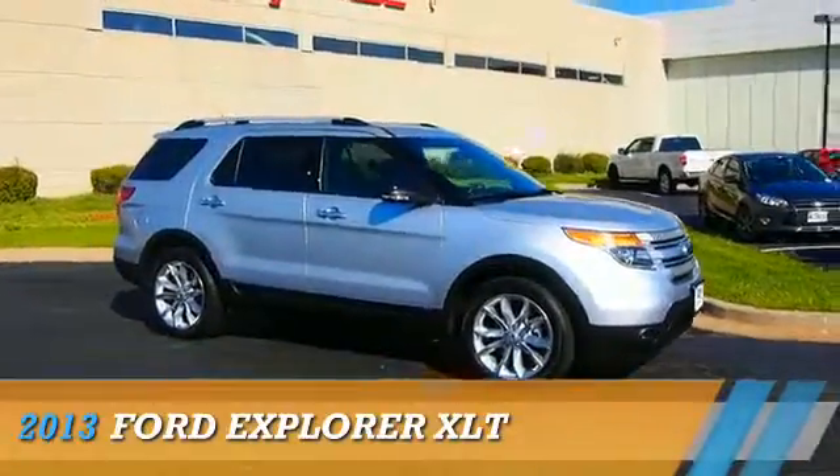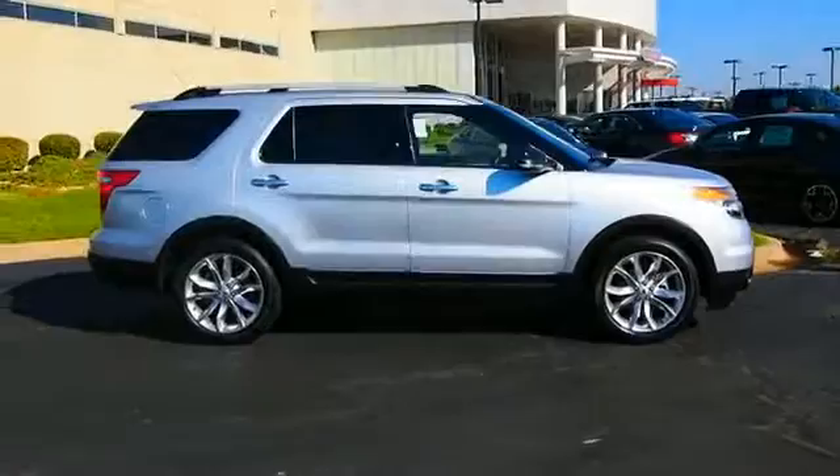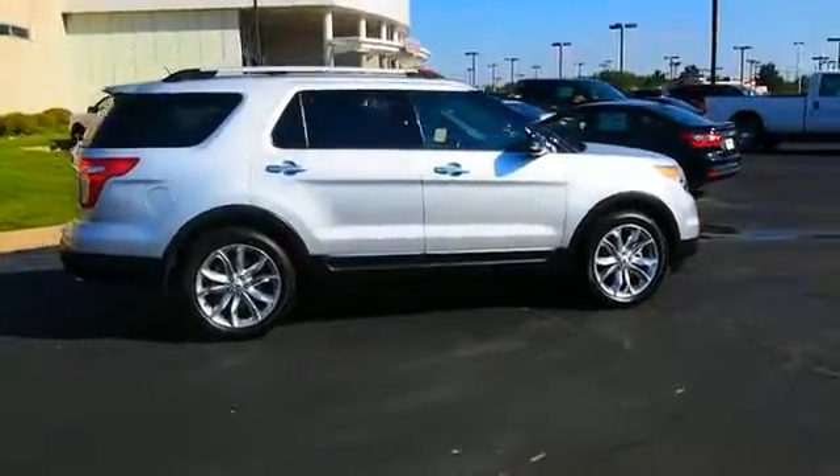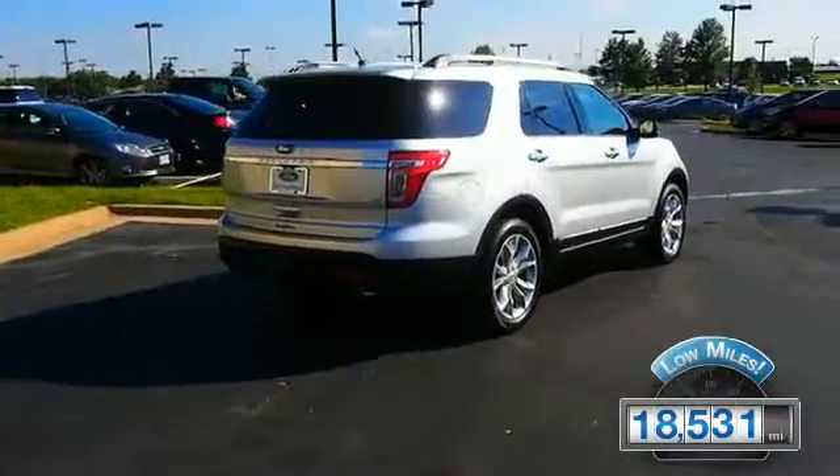Presenting the 2013 Ford Explorer, powered by a 3.5-liter six-cylinder engine and an automatic transmission. With fewer than 20,000 miles, this vehicle has a long road ahead.